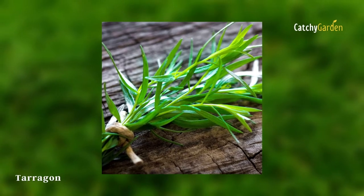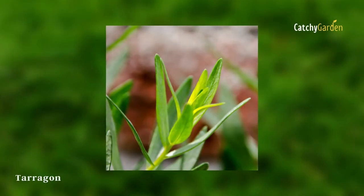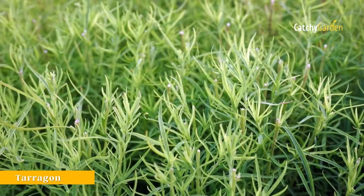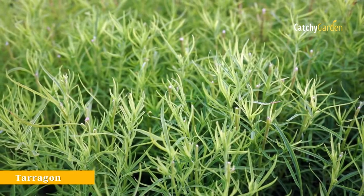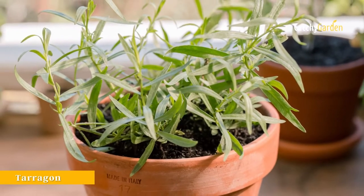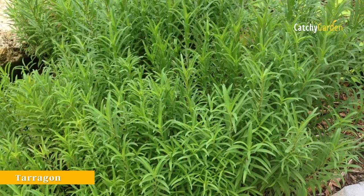French tarragon has a flavor and aroma reminiscent of licorice because of its leaves. Tarragon is a versatile herb that enhances the flavor of many different foods. USDA Plant Hardiness Zones 4 through 9 are ideal for growing tarragon.